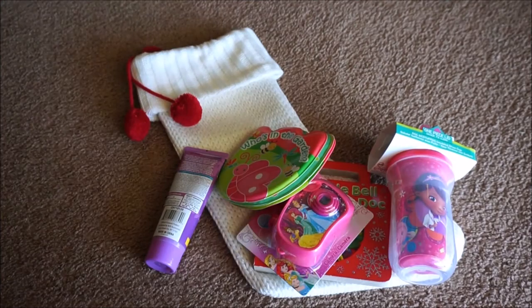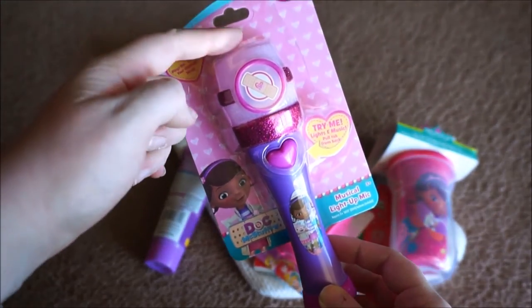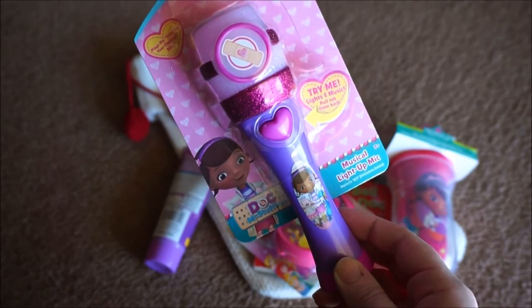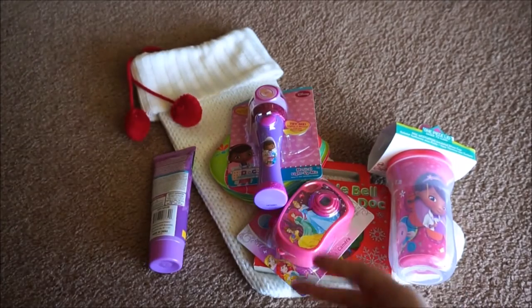When I saw this, I knew it would be right up her alley — it's the Doc McStuffins microphone. Basically, the top just lights up and then the microphone sings her theme song. I'm not going to press the button just because if she hears it, she's definitely going to want it, but I just thought it's a simple, cute little toy and she's definitely going to have a ton of fun with that.